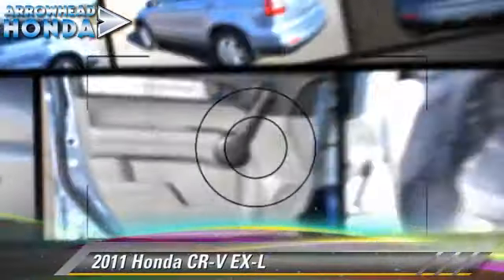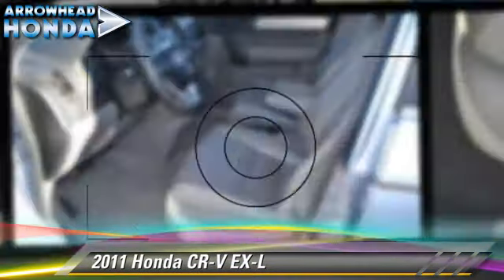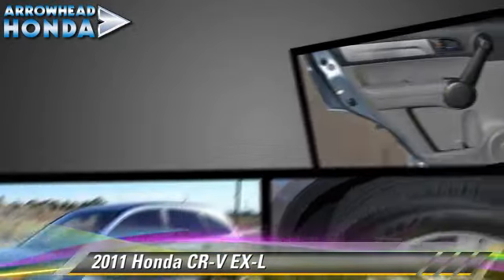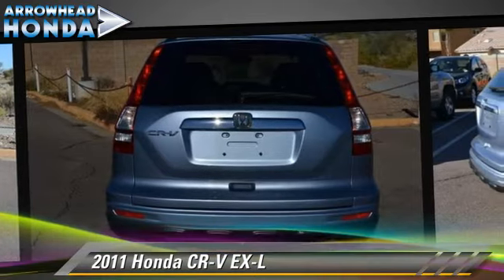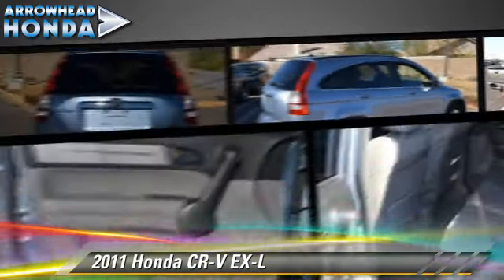The 2011 Honda CR-V EX-L, powered by a 2.4-liter VTEC four-cylinder engine with a five-speed automatic transmission. This vehicle, with fewer than 25,000 miles on the odometer, is well equipped. This Honda features front-wheel drive, dual front airbags, and alloy wheels.